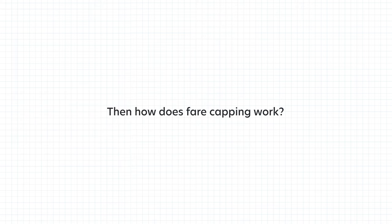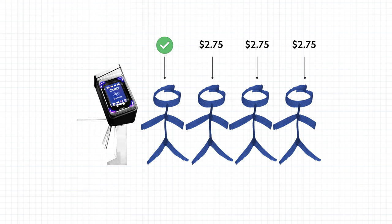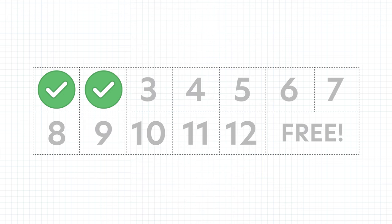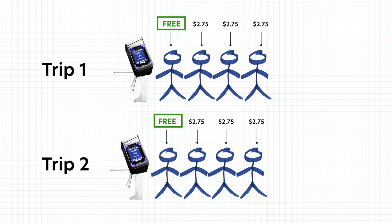You might be familiar with fare capping — that's when you get rides for the week free after you've paid for 12 rides. So how does that work when you're paying for more than one person at a time? Only the first tap will count towards the weekly fare cap. So if you took two trips and paid for four people, you only get two rides credited towards your cap. Once you reach the cap of 12 rides and you're still paying for others, only the first tap will be free.